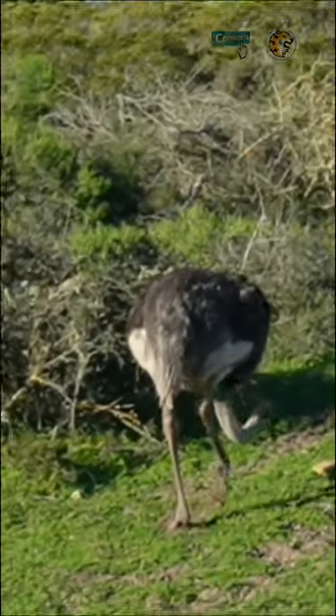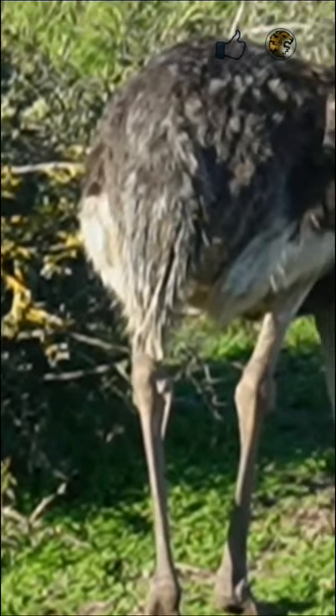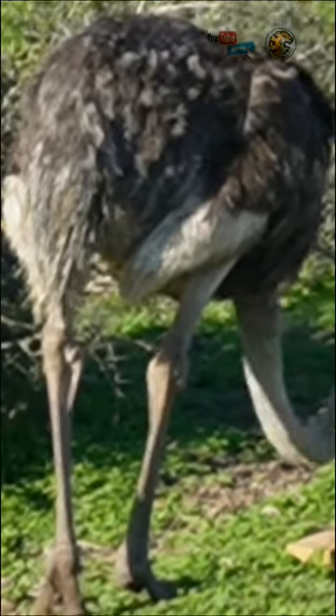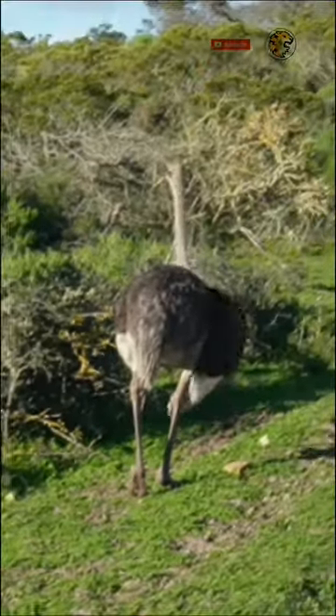Ostriches flatten their feathers to increase insulation and retain body heat when it's cold. Common ostriches also use their feathers and wings as rudders to aid in direction change. When sprinting, their wings, which have a 2 meter span, help them run more steadily and with greater maneuverability.